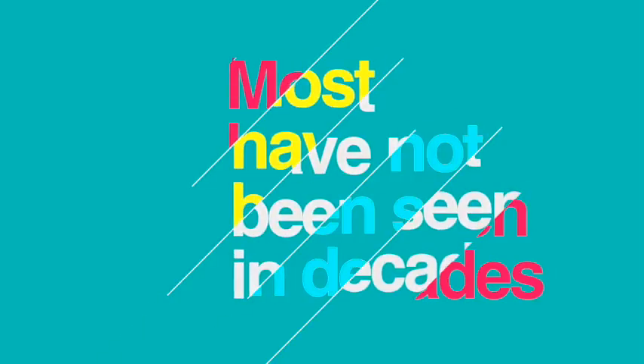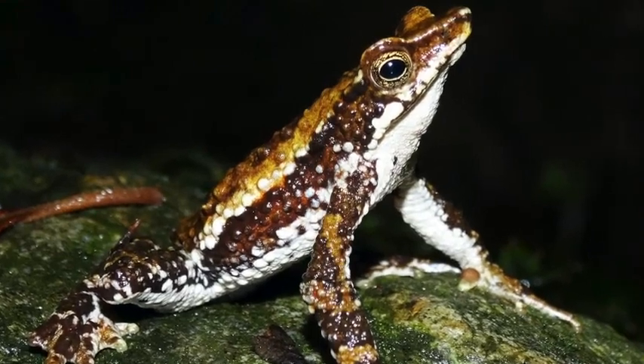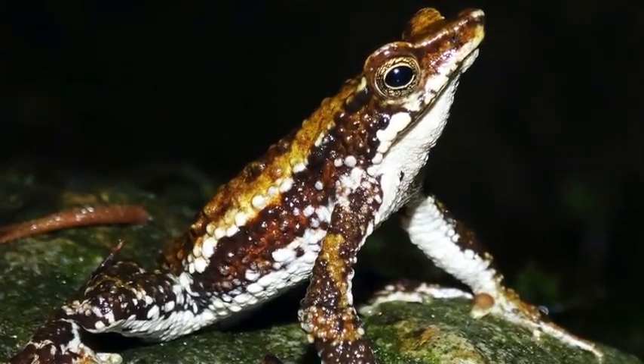Most species have not been seen in decades. Few species have been reappearing in Colombia, Ecuador, and Costa Rica, which gives us some hope.